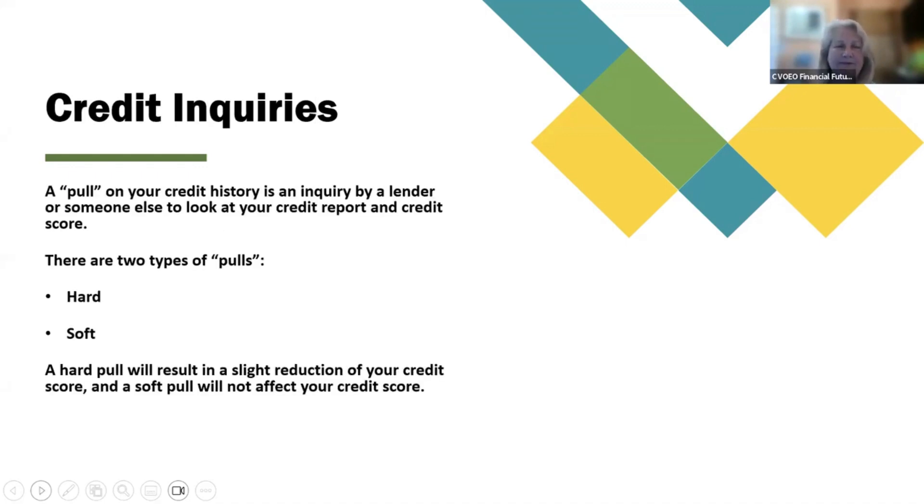Credit inquiries: a pull on your credit history is an inquiry by a lender or someone else to look at your credit report and credit score. There are two types of pulls — hard and soft. A hard pull will result in a slight reduction of your credit score, and a soft pull will not affect your credit score.